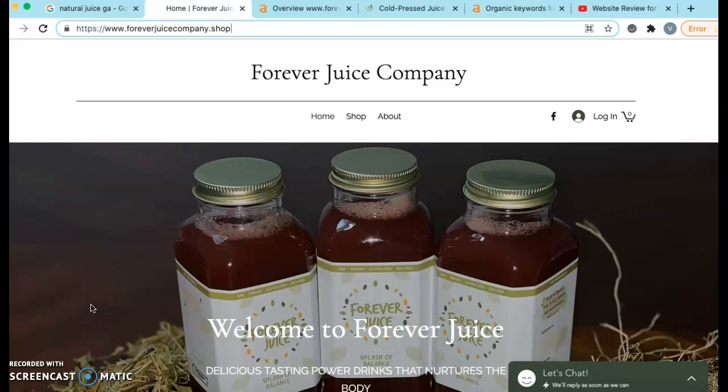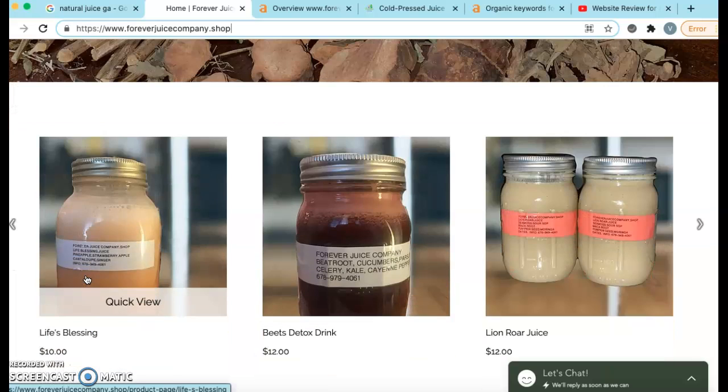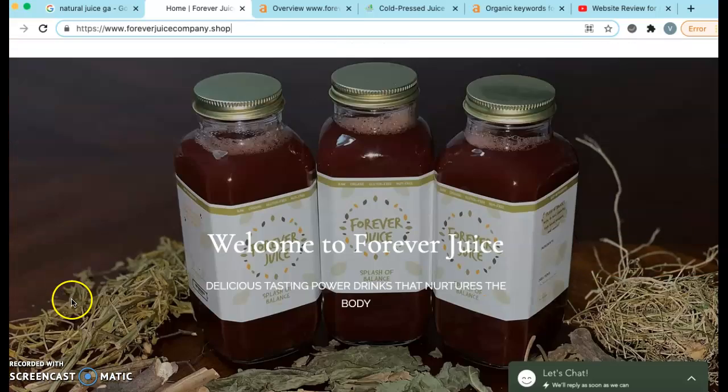Hi, Adu. Thank you so much for clicking on this video. It's Viola. This video, I just want to go over with you a few things so that way you can see exactly what it is that is going to be happening on the back end to assist you with the growth of ForeverJuiceCompany.shop, your business. So without further ado, here we go.